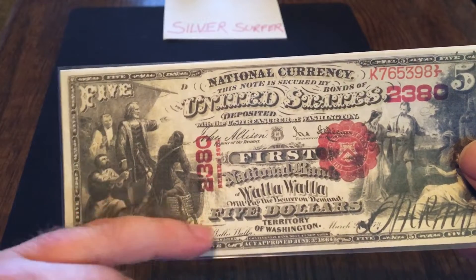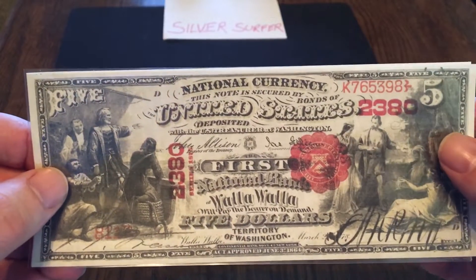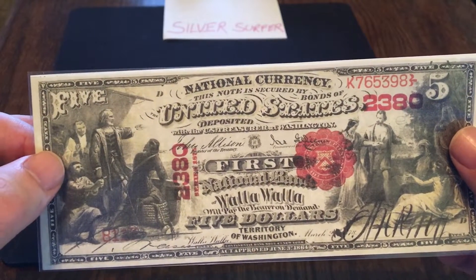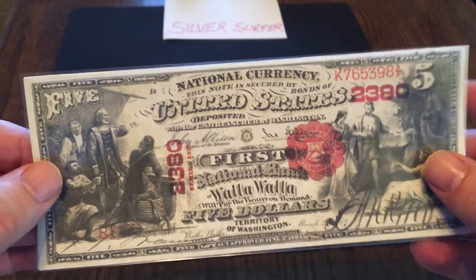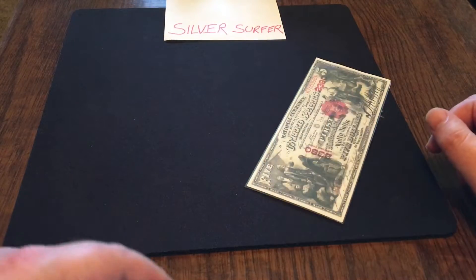This particular one was from Walla Walla, Washington. That's the cool thing about the national bank notes — they're from actual individual cities, not necessarily the Federal Reserves. Number 10 is that particular $5 bill.